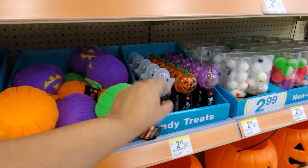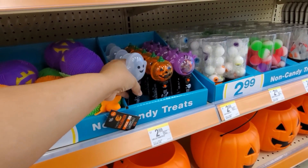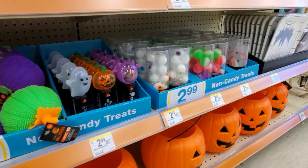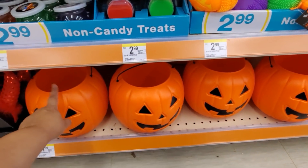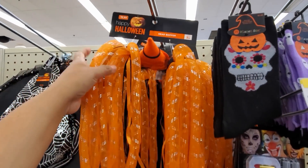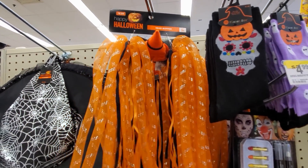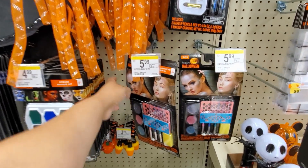If you feel like getting festive, here is a headband for $10. Cute socks for $2. $5 for the makeup.